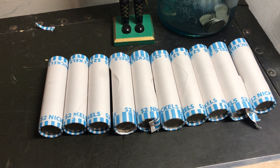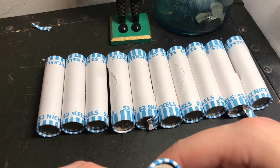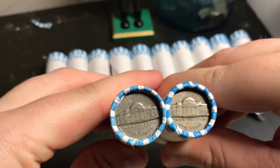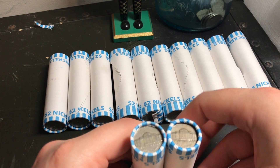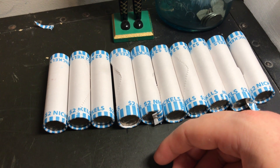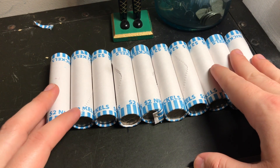Welcome guys, it's Warnickel Revolution here, back with you with another nickel hunting video. We've got 12 rolls to look through here, and I found two enders. So that's pretty cool. We got some older looking nickels on the ends of these rolls right away, so that's really awesome. I'll probably open these last to see what those are, but without further ado, let's jump right into this hunt and see what we can find nickel-wise.